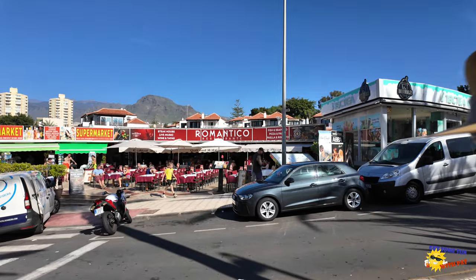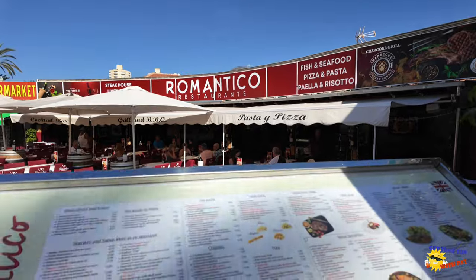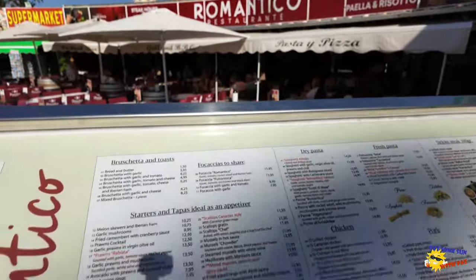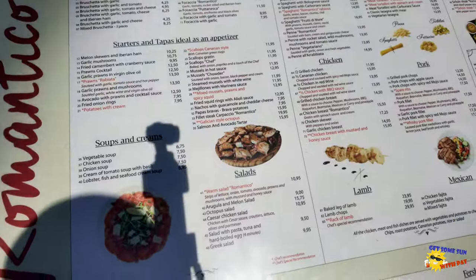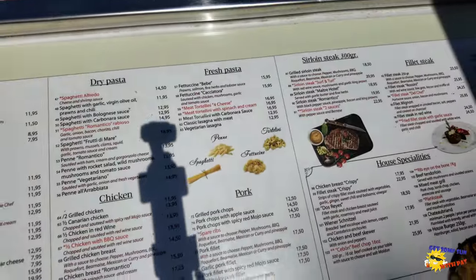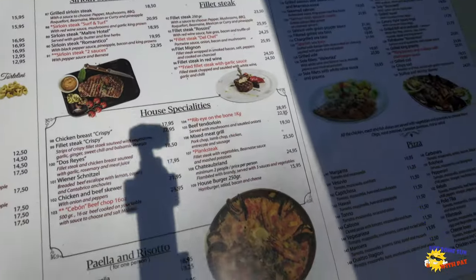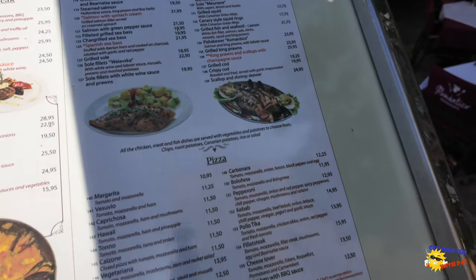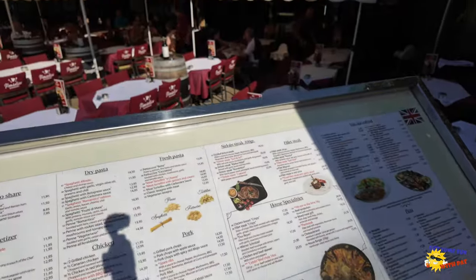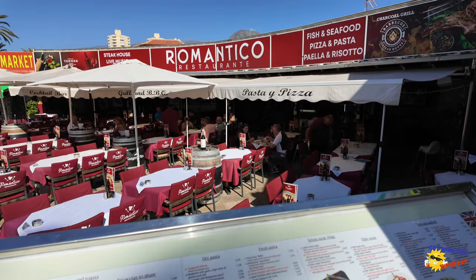There are also some nice little corner bars, restaurants, and a little supermarket. Let's go have a look at Restaurant Romantico's prices — just pause it if you need to.